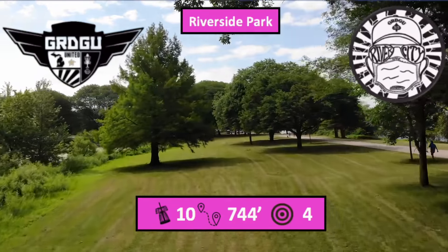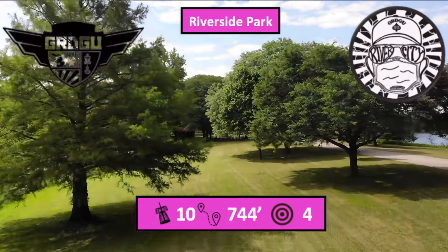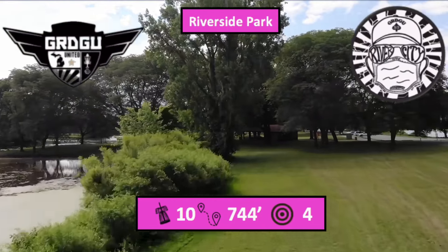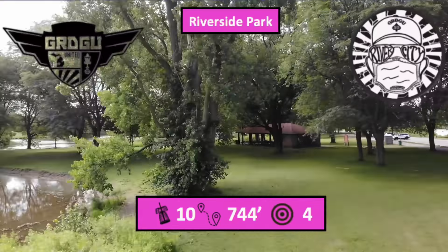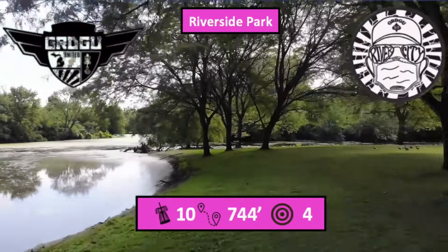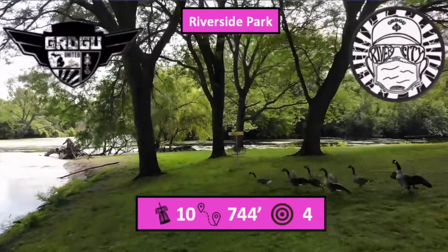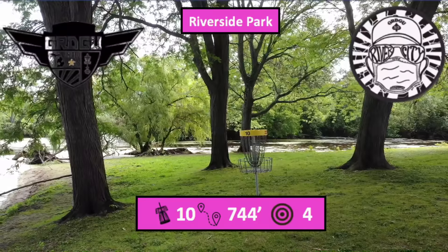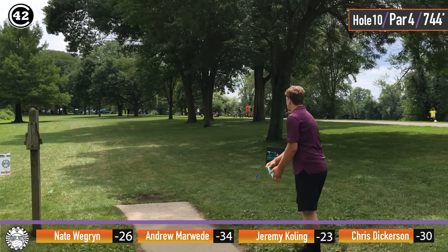Hole 10, 744 foot par four. The shot is just a layup right around this range and then it's a pitch across the water to a basket that is on kind of a slopey green. If you go long it will be a scary putt back towards the basket as the out-of-bounds line is about a foot and a half off that water line.